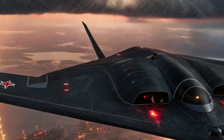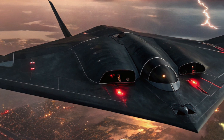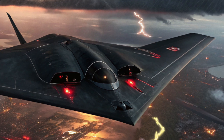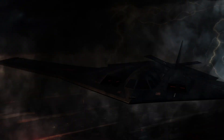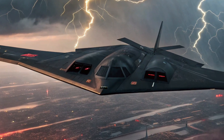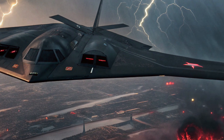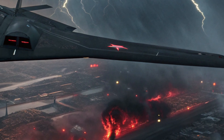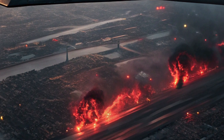The 2026 B2 Spirit features an upgraded avionics suite with advanced sensor fusion technology. The cockpit is designed for two pilots, providing them with cutting-edge displays, enhanced situational awareness, and intuitive controls that reduce workload during high-stress missions. The integration of AI-assisted mission planning allows for real-time adjustments to routes and tactics based on evolving battlefield conditions.